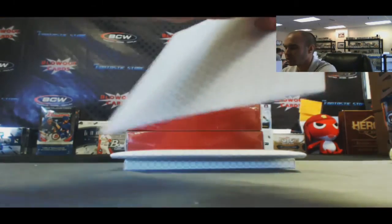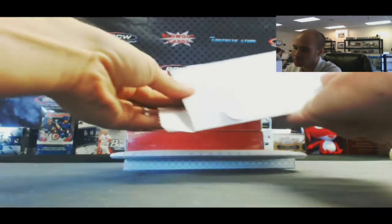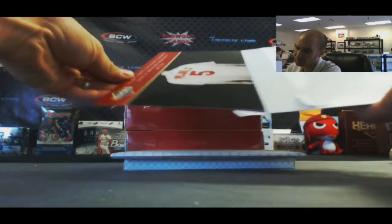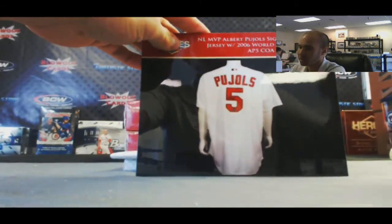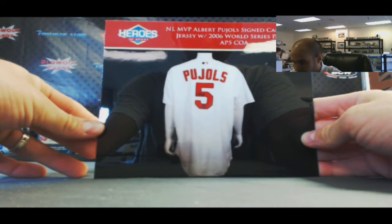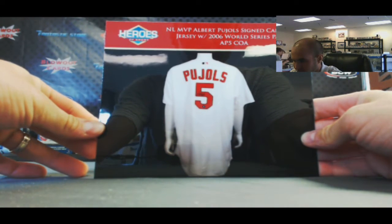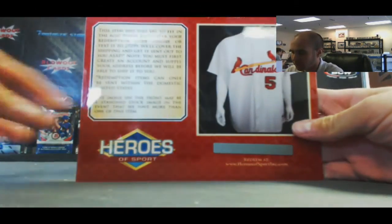Position 2: we've got an Albert Pujols signed Cardinals jersey with a 2006 World Series patch. And that is Albert Pujols certified — got his own hologram on there.